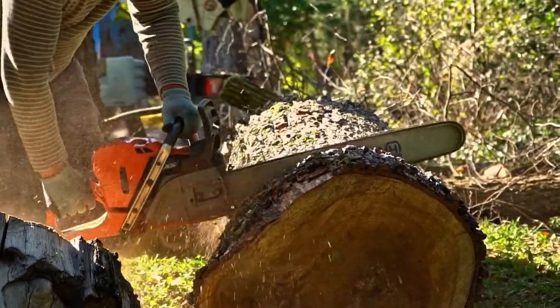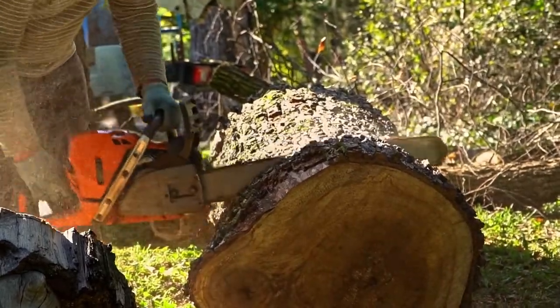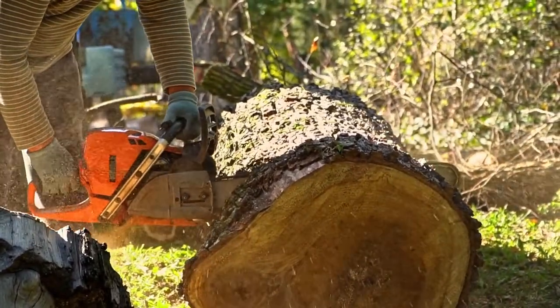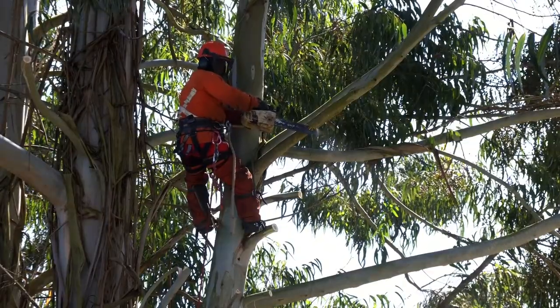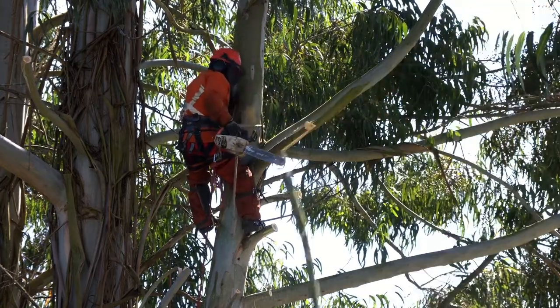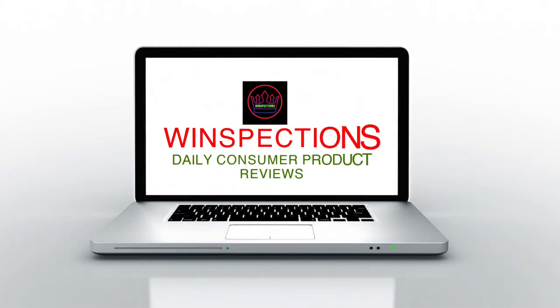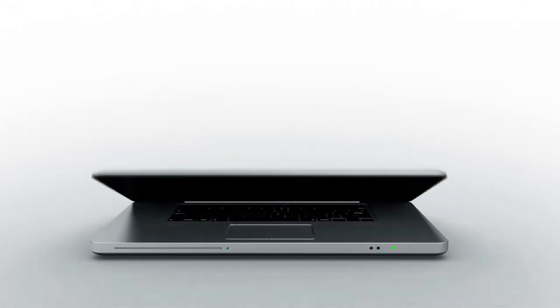In this video, we will discuss the top 5 chainsaws on the market. We have made our research and this list reflects our opinion. We have listed products based on quality, durability, price, features, consumer feedback, and more. Our goal is to create a proper shopping guide so that our viewers can make the best choice. If you want more information and updated pricing on the products mentioned, be sure to check the links in the description box below. So without further ado, let's dive into the video.